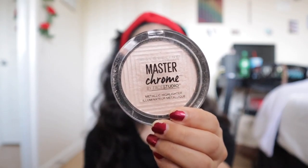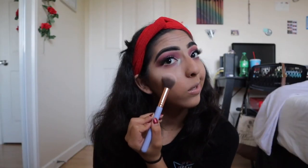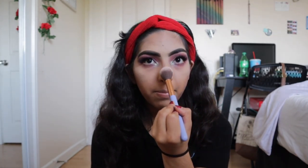Finishing it off with my Maybelline Master Chrome Metallic Highlighter in 250. I'm using my Luxie 522 Tapered Highlighter Brush to pack this on — a little here, a little there, popping all over. A little on the nose and a little down here as well. And that basically concludes today's video!